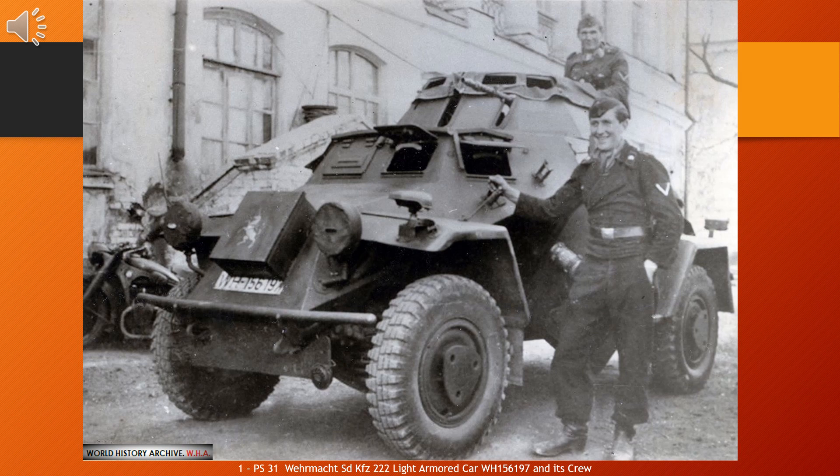Used by the reconnaissance battalions (Aufklärungsabteilung) of the panzer divisions, the type performed well enough in countries with good road networks, like those in Western Europe. However, on the eastern front and in the deserts of the North African campaign, this class of vehicle was hampered by its relatively poor off-road performance.